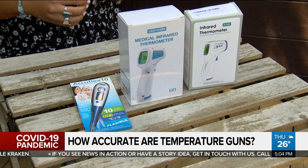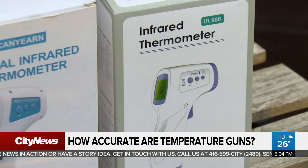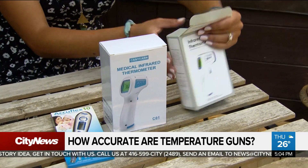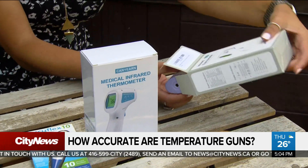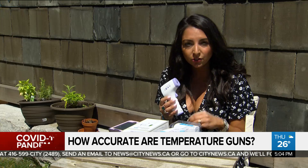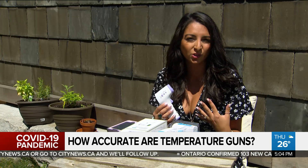And no doubt the devices are in high demand. Our City News team ventured out to three local pharmacies, and they were completely sold out. So we bought some online to put them to the test. Temperature guns are meant to look for a fever, which is defined as an internal body temperature of 38 degrees Celsius or more. But what the gun actually does is scan the outer surface of your body — essentially your skin's temperature — which can be affected by a number of factors.